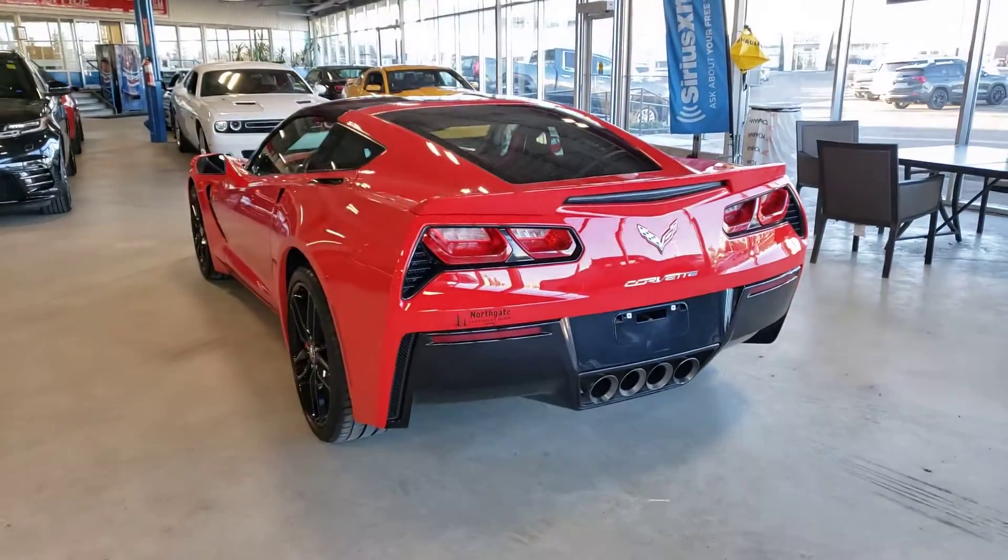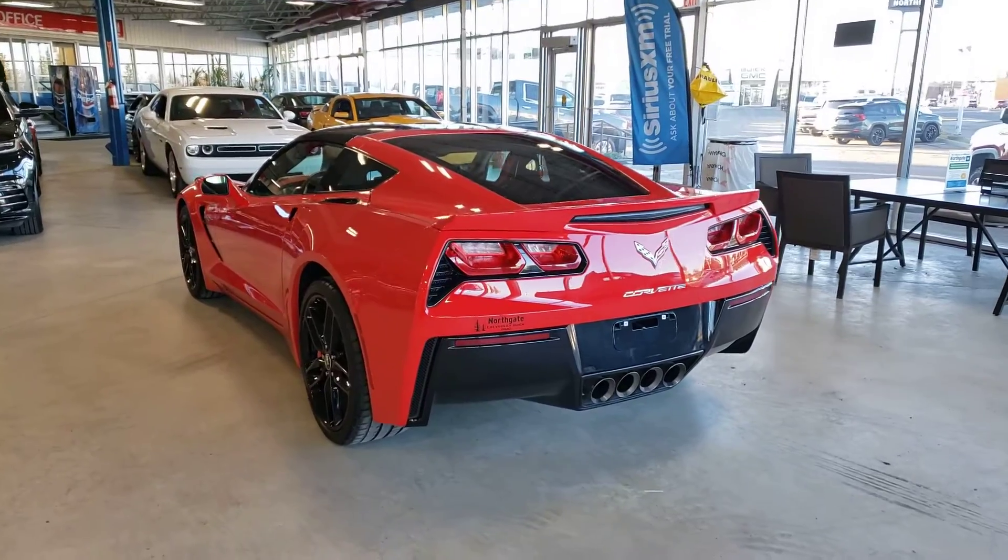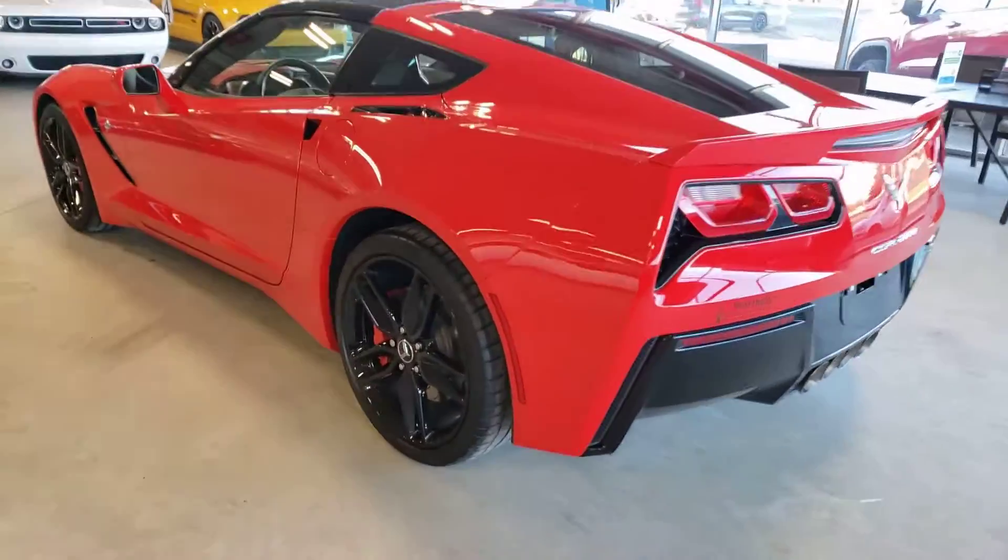Just love the exhaust on these ones too. I'll start it up in just a minute so you can hear what it sounds like, but it sounds amazing.